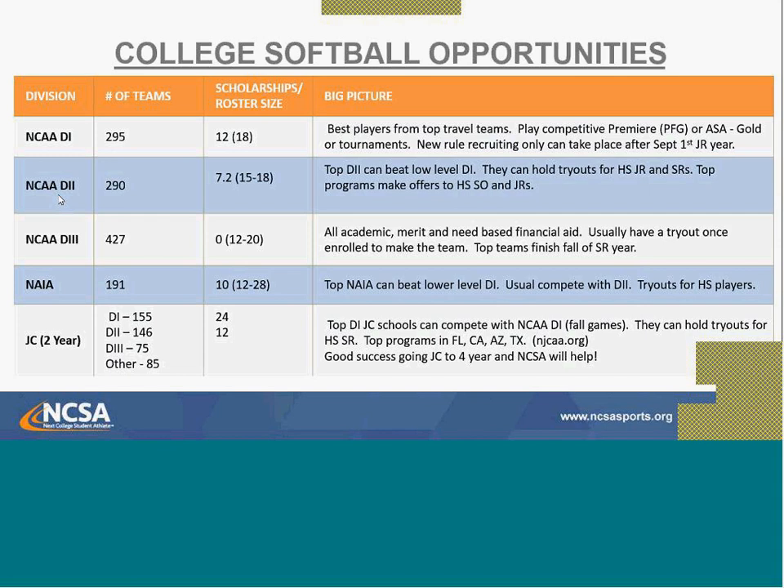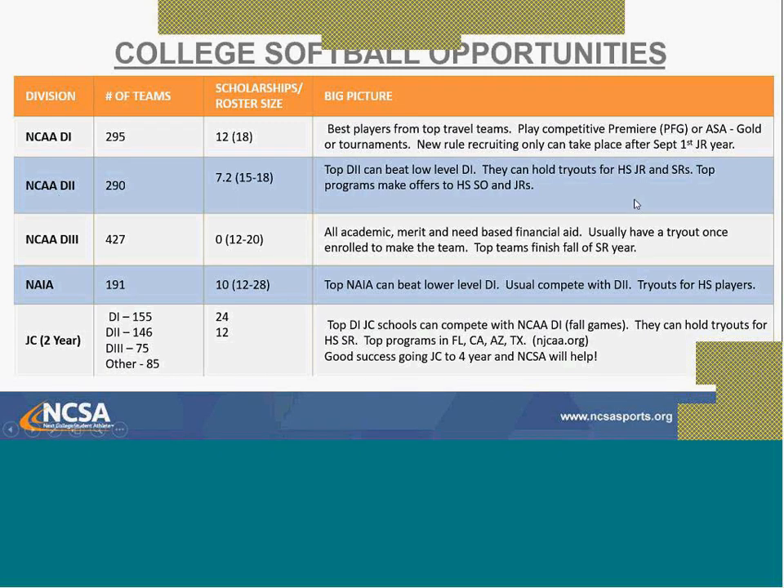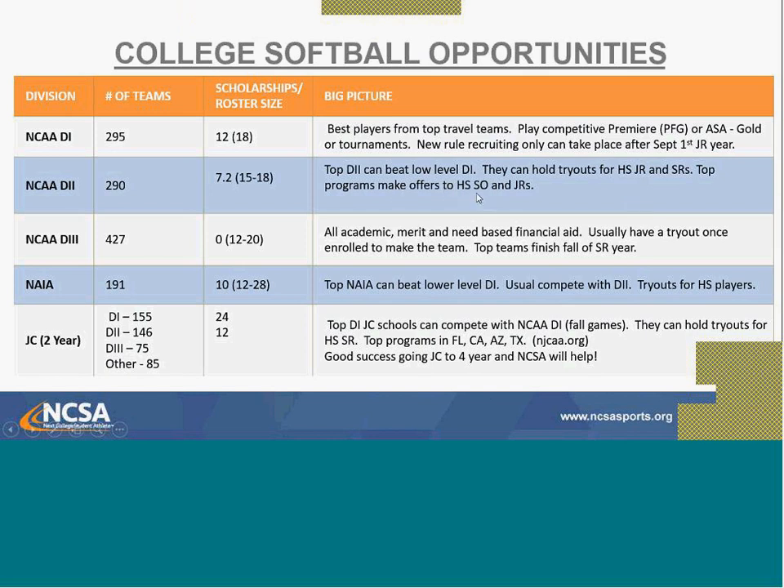Division II has about 300 teams, with 7.2 scholarships that can be split, and rosters around 18. Some Division II teams can compete with lower-level Division I programs. Division II can hold tryouts for high school juniors and seniors, and top programs make offers to sophomores. Division II coaches can contact you starting June 15th of your junior year, but you can call those coaches at any time and if they answer, they can talk to you.